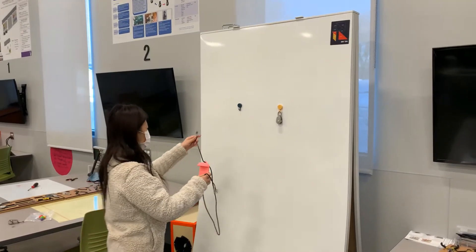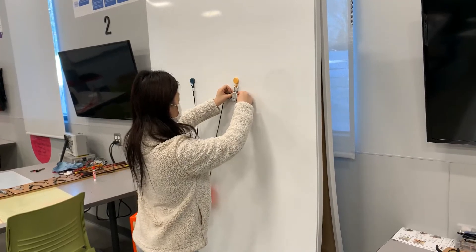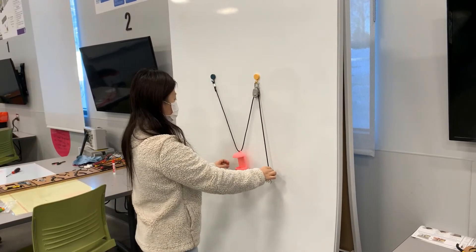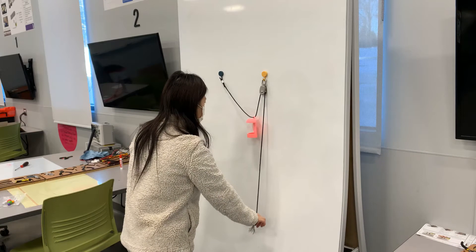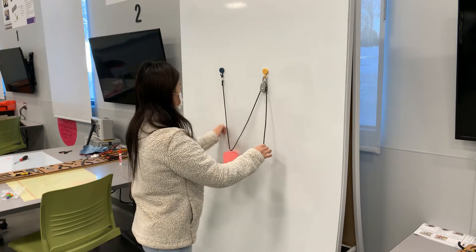The pulley puzzle introduces the user to three different types of pulleys — fixed, movable, and compound — as they experience the differences between the pulleys by directly interacting with them. Experiences that give the user the opportunity to feel the physical system are a defining feature of all engineering puzzles.